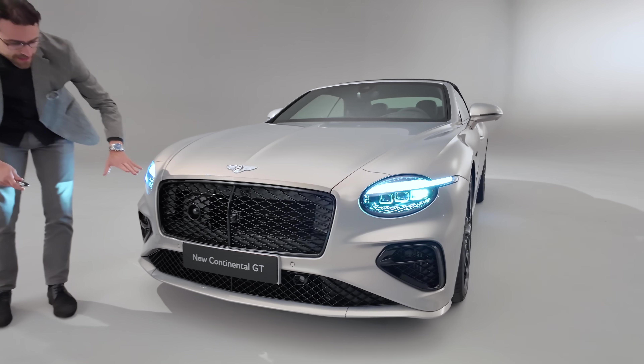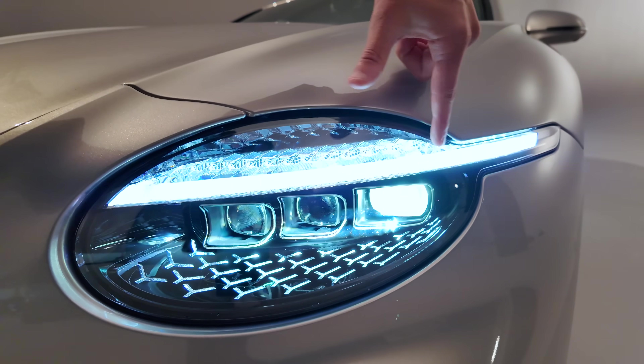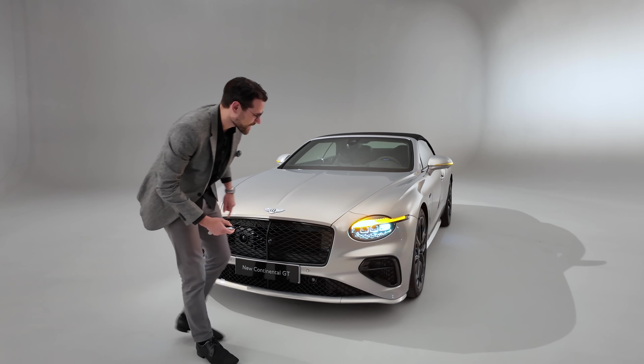Look at that typical Bentley grille — it's supposed to be like a tiger in the front with this twinkling eye effect, because here the daytime running light is now extended to the side. Look at how the turning indicator has this cascading effect.